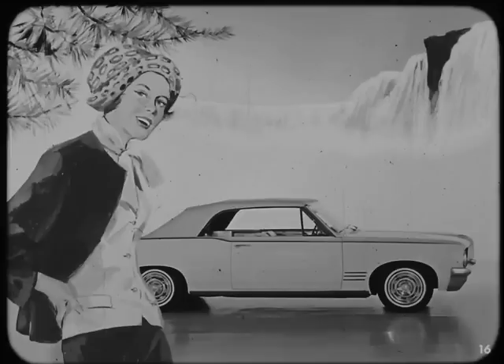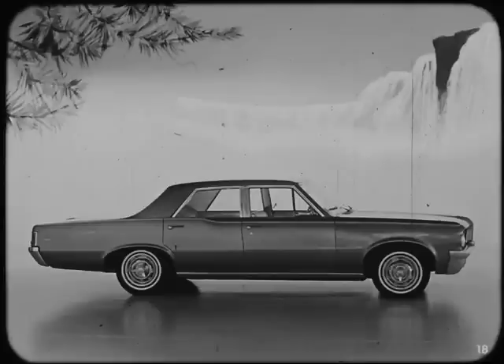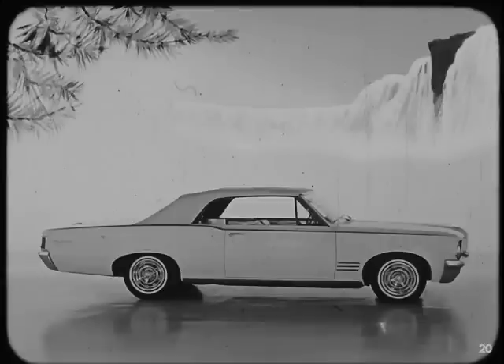Now for the all-new Tempest Custom series — an all-American beauty with genuine Pontiac luxury and glamour, available in four body styles: the Tempest Custom Sports Coupe with smart styling and a youthful flair; the always-popular four-door sedan styled with an eye to conservative good taste; the Tempest Custom Safari, a deluxe edition of the always-popular station wagon; and the Tempest Custom convertible for those with sunshine in their hearts.